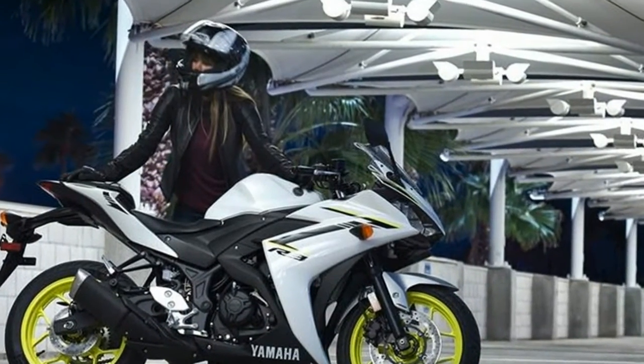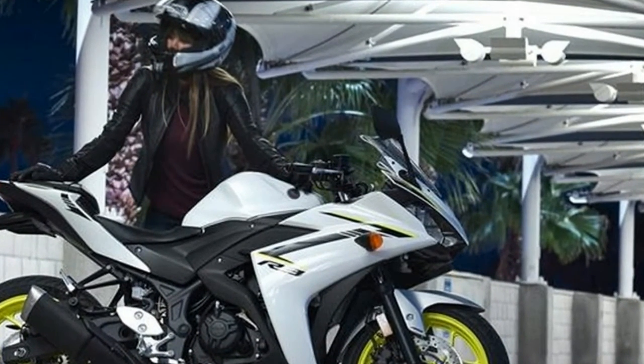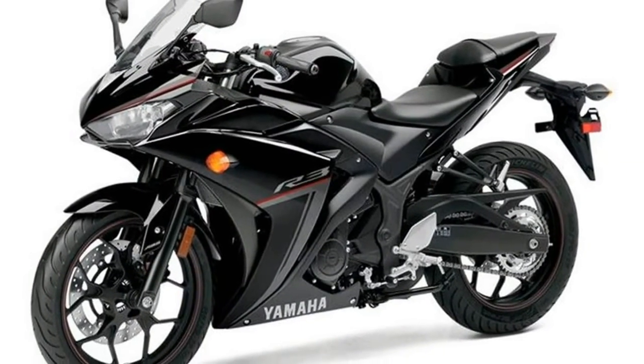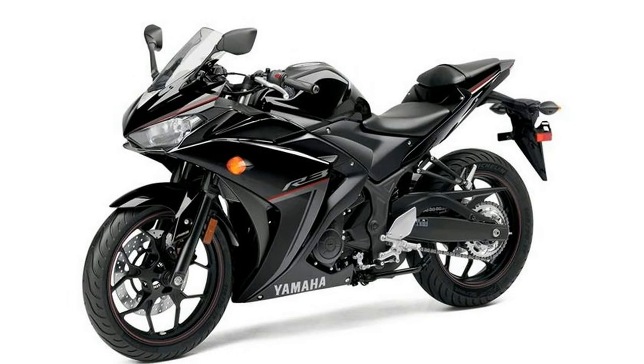Reserve fuel capacity 4.2 litres, mileage 19 kmpl, overall riding range 266 km on a full tank and approximately 166 km on reserve.